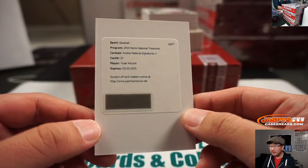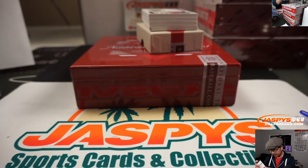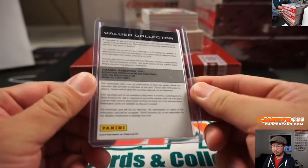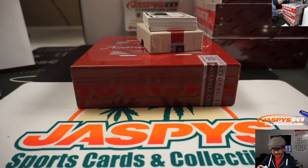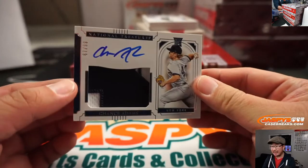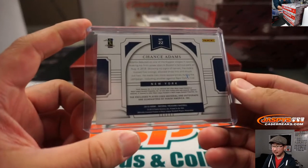For the M's, Rookie Material Signatures number 2 — Yusai Kuchi. That will be for Tyler and the Mariners. 84 out of 99, Jonathan Davis, Blue Jays — big Blue Jay going to Tyler in Toronto. Give Peace a Chance Adams, 67 out of 99 for Stephen Kendrick.